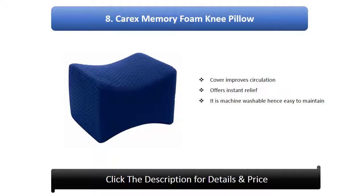Number 8: KX Memory Foam Knee Pillow Cover. Improves circulation, offers instant relief, it is machine washable hence easy to maintain.